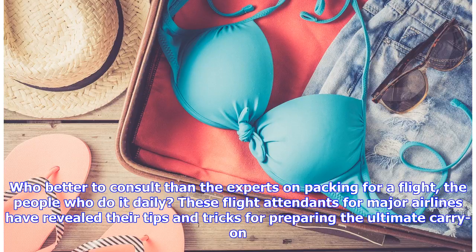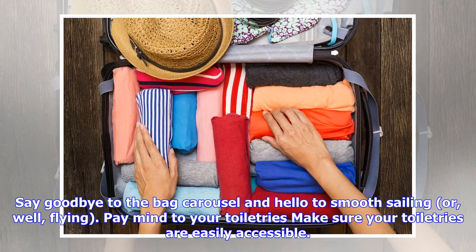Who better to consult than the experts on packing for a flight — the people who do it daily? These flight attendants for major airlines have revealed their tips and tricks for preparing the ultimate carry-on. Say goodbye to the bag carousel and hello to smooth sailing — or well, flying.